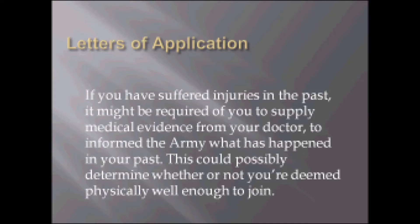This slide is on the letters of application. If you have suffered injuries in the past, it might be required for you to supply medical evidence from your doctor to inform the Army what has happened in your past. This could possibly determine whether or not you are deemed physically well enough to join.